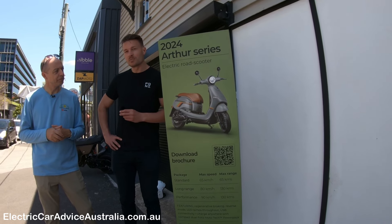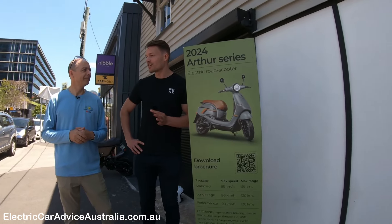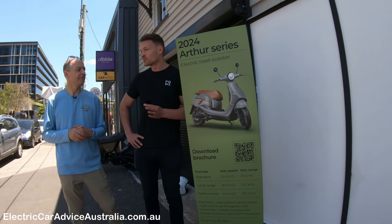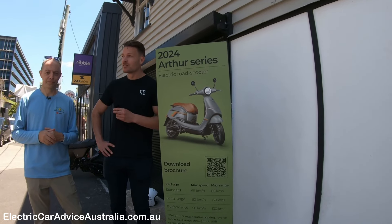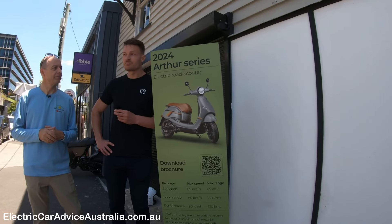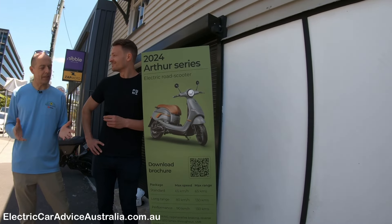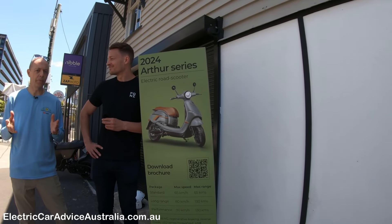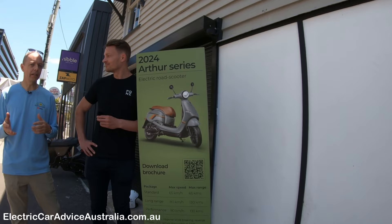Range anxiety is not really a big thing. I hear that question from everyone who's in the research stage and very new to electric, but once people are familiar with electric and have thought about what they're actually going to use it for, it's mainly about performance. 130 km range in the city — that's all you need.